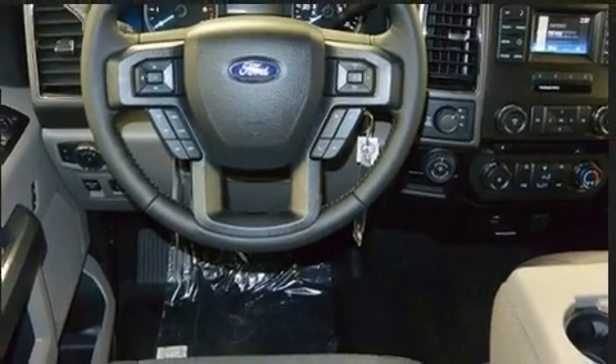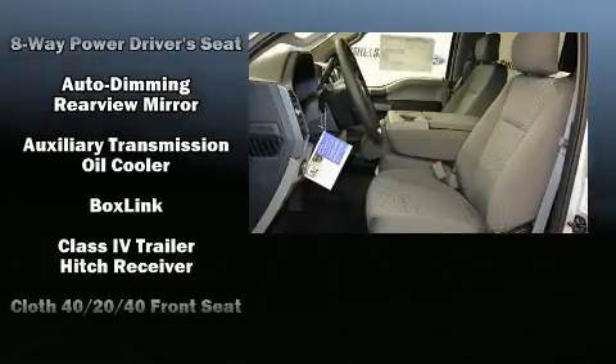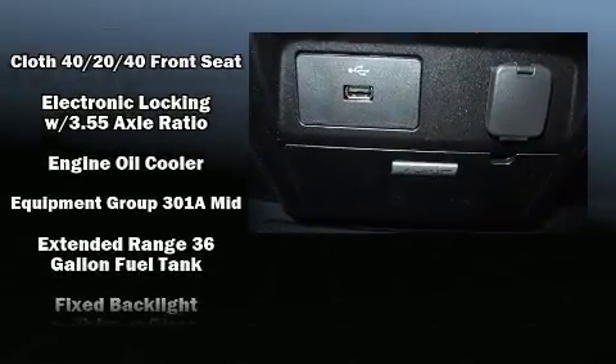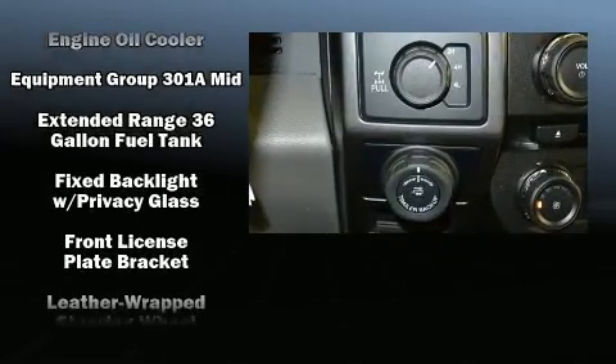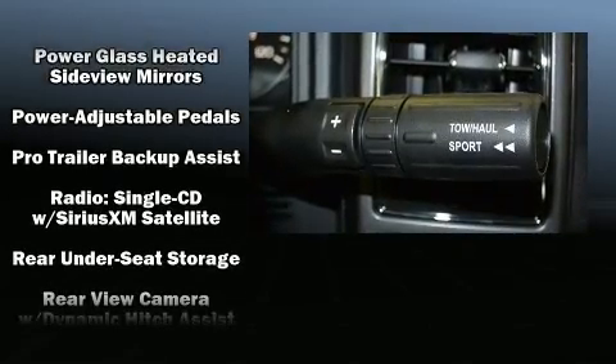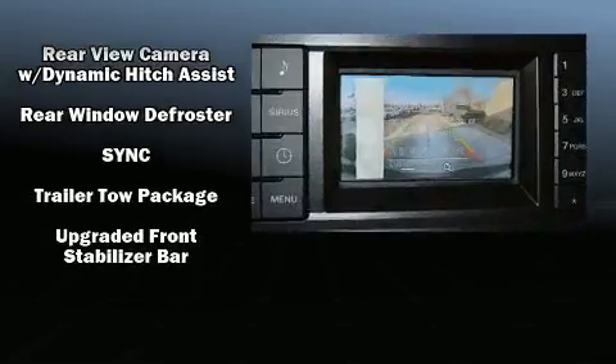Ford ensures the safety and security of its passengers with equipment such as dual front impact airbags, head curtain airbags, traction control, brake assist, a security system, and four-wheel disc brakes with ABS. For added security, Dynamic Stability Control supplements the drivetrain.